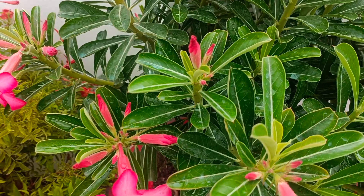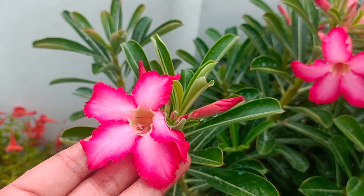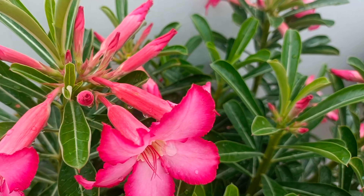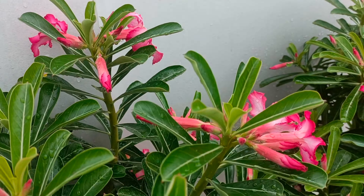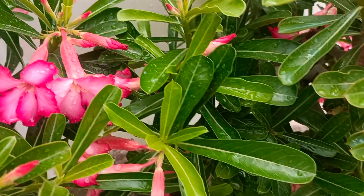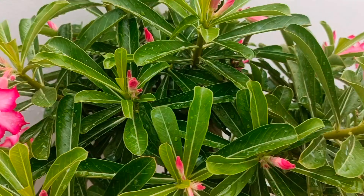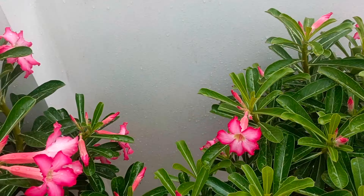Hey plantoholics, welcome back to my channel! Hope you are doing well friends. This video is all about the top 12 heavy flowering plants for your August garden. I will show you very beautiful, heavy flowering plants which will perform well in August month in your garden. I will start with my Adenium plants.